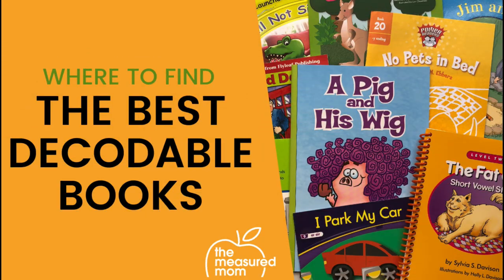And there you have it — a look at the best decodable books for beginning readers. Head to my website for a complete list: the ultimate guide to decodable text. Not only will you find links for purchasing these books, but you'll also find places to get free decodable text. Head to TheMeasuredMom.com/get-decodable.